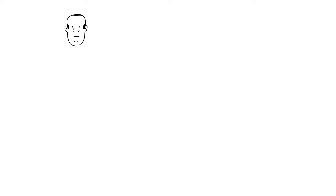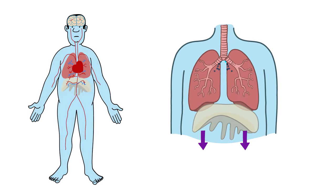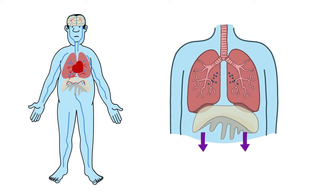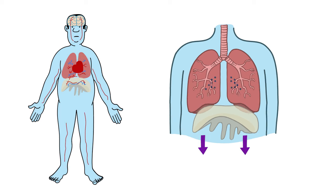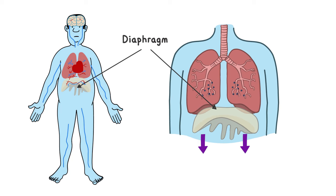Breathing moves oxygen and carbon dioxide in and out of your lungs. It's automatic and controlled by communication between your lungs, breathing muscles and brain. Your main breathing muscle is your diaphragm, which sits at the bottom of your lungs. This muscle pulls the air in, which expands your lungs.